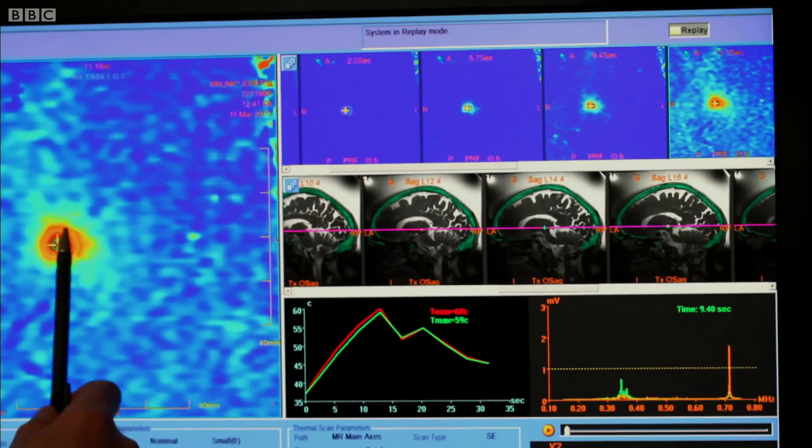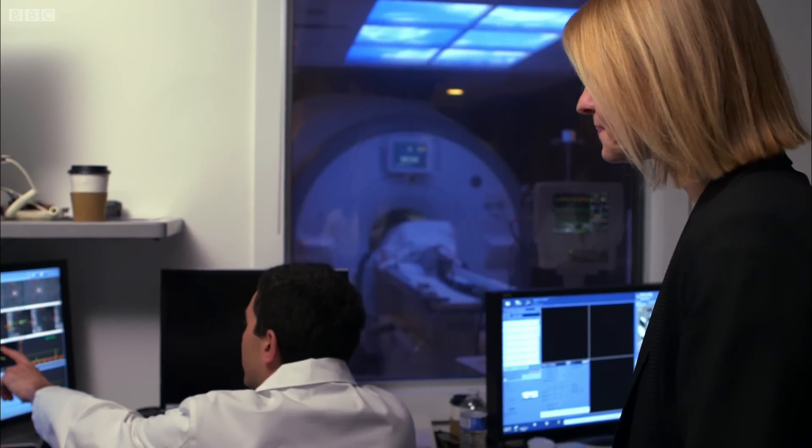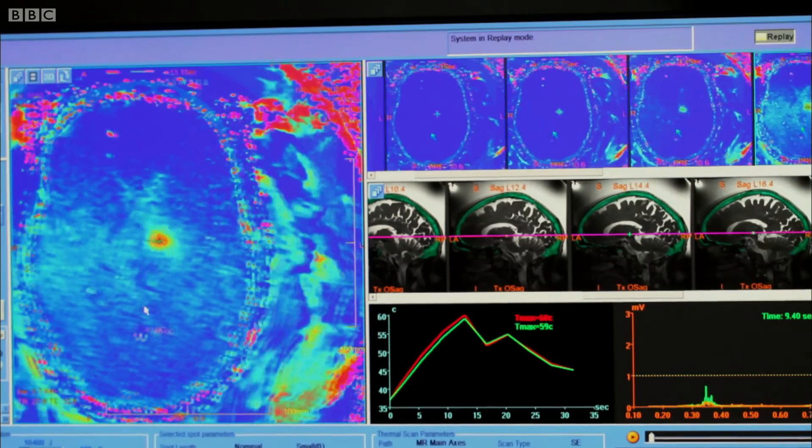Here you can see the area that has been heated. The temperature is about 57 degrees at the hot spot. He still has some tremor — we'll treat more.